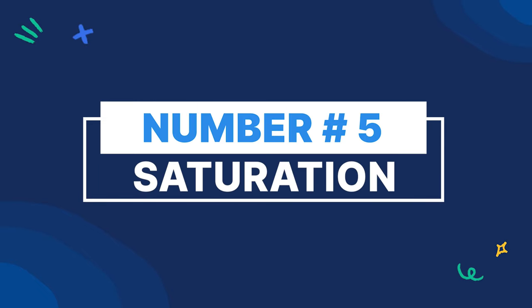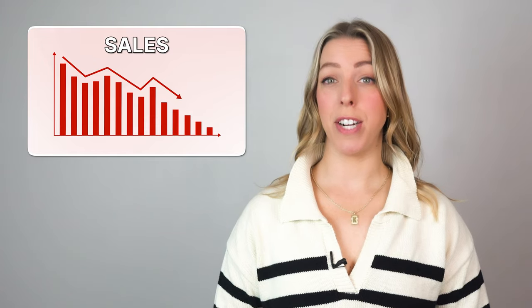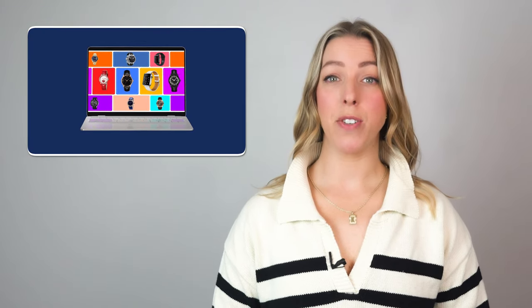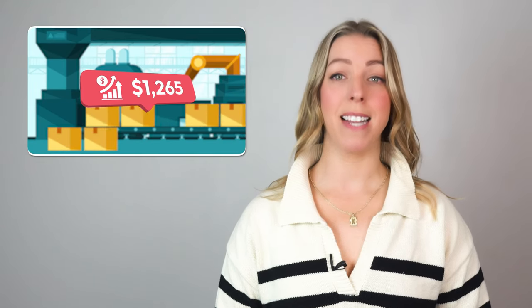Number five: saturation. At this stage, there's over-availability of your product and products like it, meaning supply is higher than demand, which leads to number six: decline. Over time, your sales start to decrease. The market's now so saturated that your product in its original form isn't differentiated enough. This often leads to slowing or completely stopping production, slashing marketing budgets, and slashing prices. And now you're in a negative cash flow.